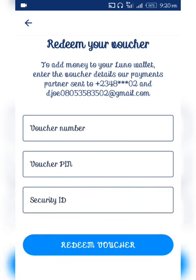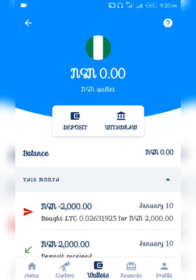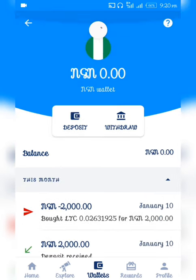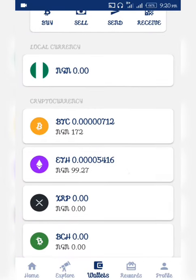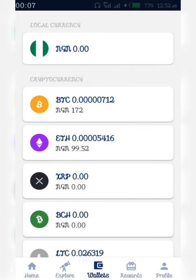Once you've entered your voucher number, voucher PIN, and security ID, click 'Redeem Voucher'. The money will come straight to your NGN wallet. That's how I got my 2000 Naira deposited straight from my bank account directly to this Luno wallet. Now that I have my NGN wallet funded, I can go ahead and purchase cryptocurrency.